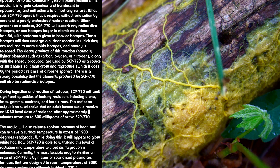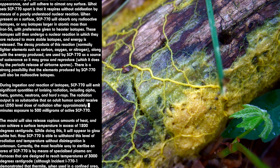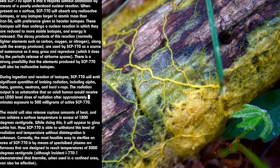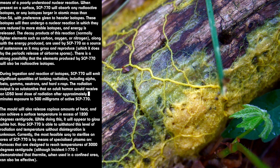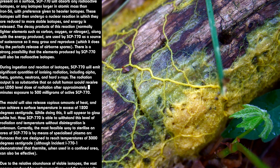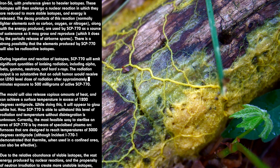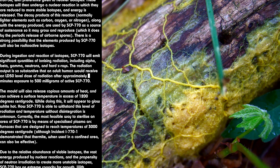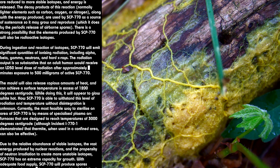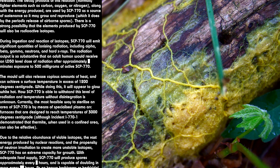The radiation output is so substantive that an adult human would receive an LD50 level dose of radiation after approximately [DATA EXPUNGED] minutes of exposure to 50 milligrams of active SCP-770. The mold will also release copious amounts of heat, and can achieve a surface temperature in excess of 1200 degrees centigrade, at which point it will appear to glow white hot. How SCP-770 is able to withstand this level of radiation and temperature without disintegration is unknown.